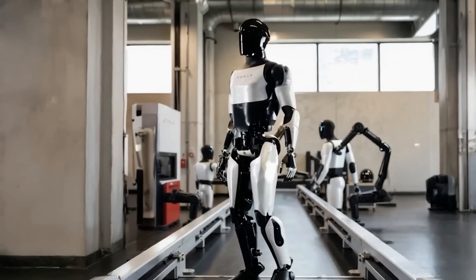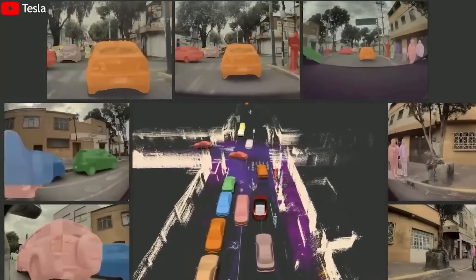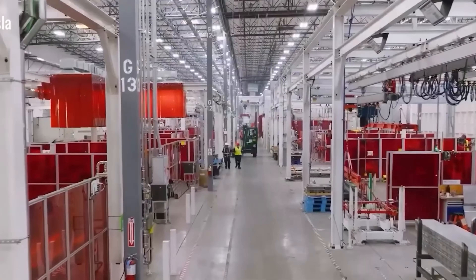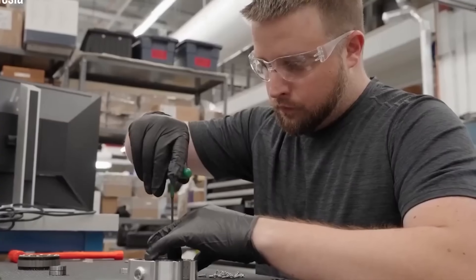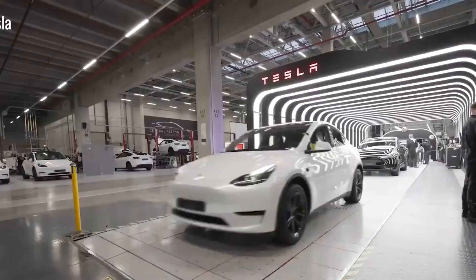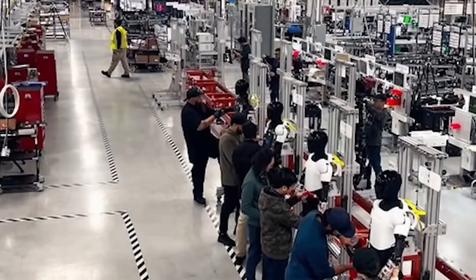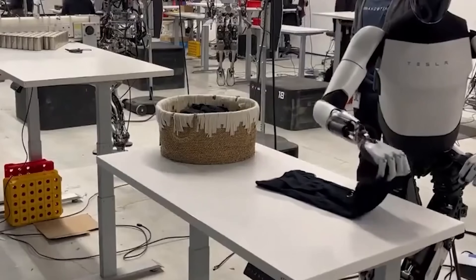While Tesla continues advancing toward making the Optimus robot a key player in home healthcare, several other companies are attempting to enter the space as well. Toyota and Hansen Robotics have developed elder assist robots, but most are still in the research stage or priced far too high for widespread use. Toyota's human support robot (HSR) can pick up objects, help seniors stand, or carry household items, but it's only being tested in a small number of Japanese nursing homes with no immediate plans for mass production. Similarly, the caregiving version of the Sophia robot by Hansen Robotics focuses on social interaction, but its production cost exceeds $70,000, making it far from accessible.